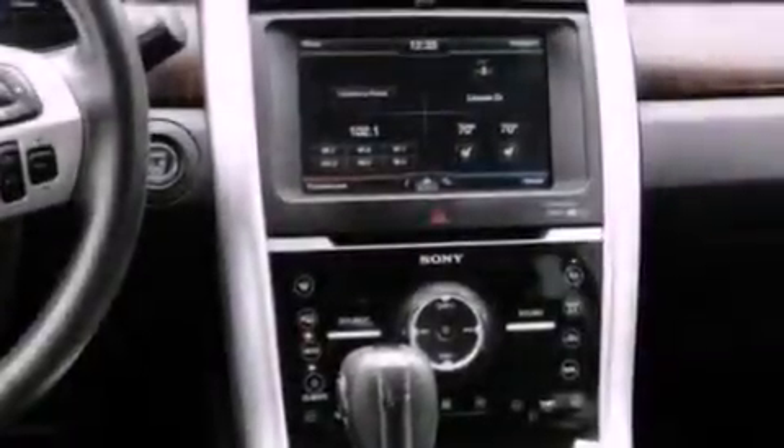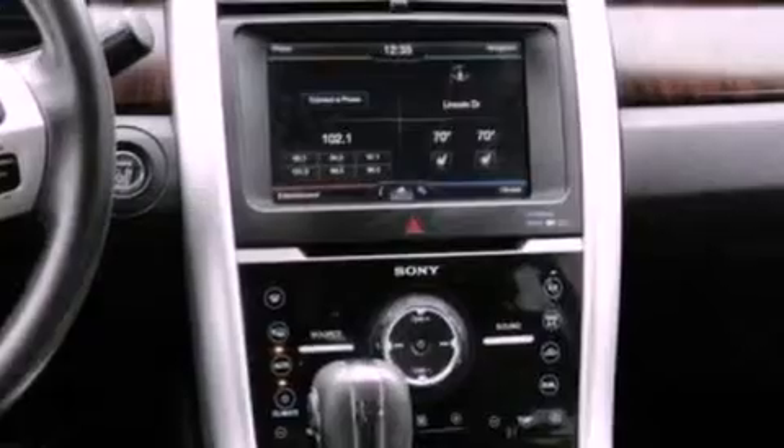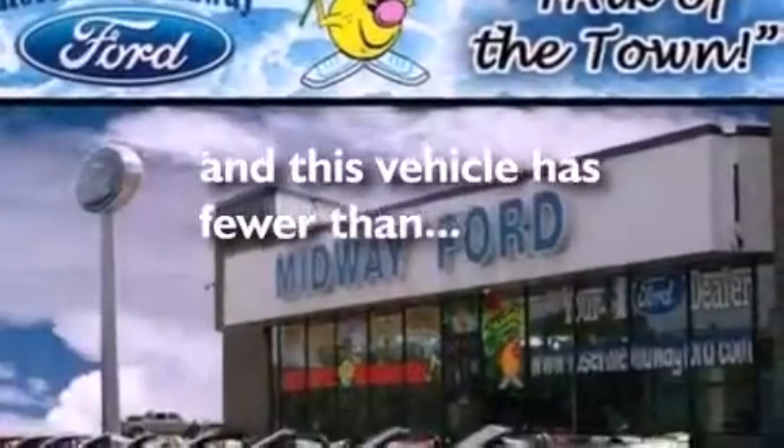An anti-lock braking system, side curtain airbags, air conditioning, and this vehicle has fewer than 30,000 miles on the odometer.